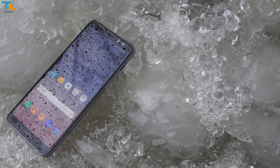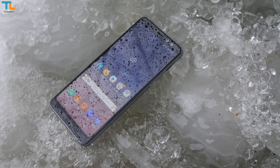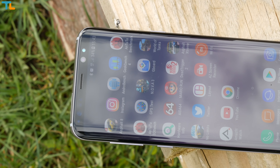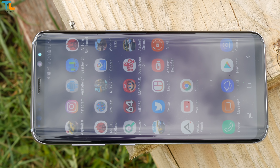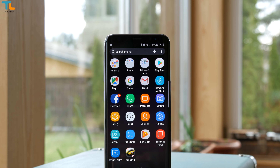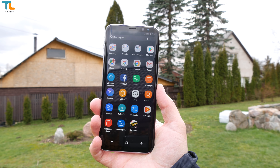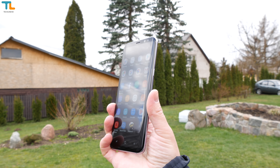First of all, the price. The Galaxy A8 costs about 500 euros, depending on the region. I have an international version of the Galaxy S8 that has an Exynos chip and it still costs at least 100 or even 200 euros more, depending on where you buy it from. I'm not talking about any refurbished, grey market or second-hand phones that are cheaper.